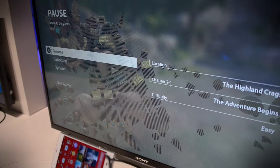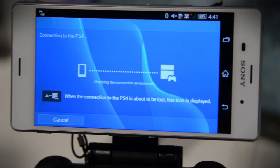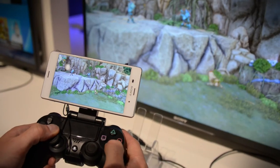In Sony's gaming section we caught the new Xperia Z3 smartphone connected via Bluetooth to a PS4 controller, which allows you to pause the game you're playing on your PS4, transfer it to your phone, and continue from there. For now it's only available via Wi-Fi, but a little birdie tells us it may be available over LTE later on.